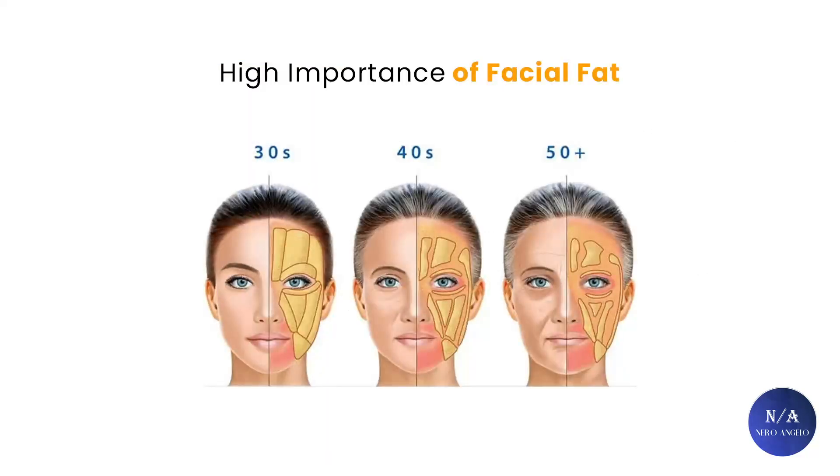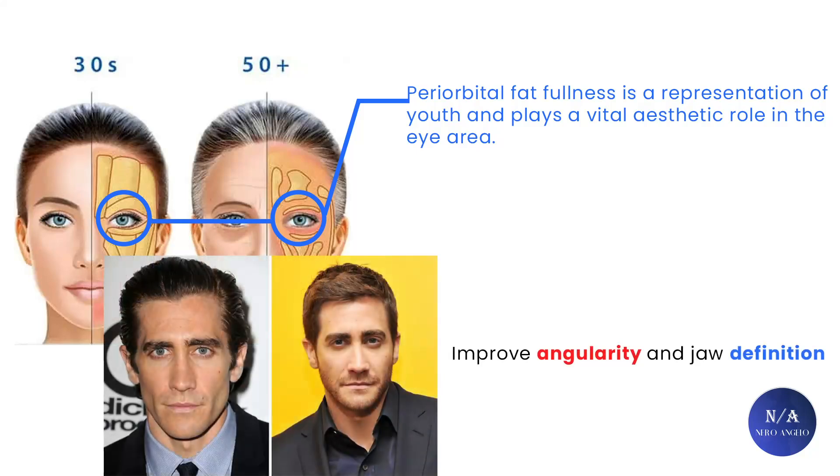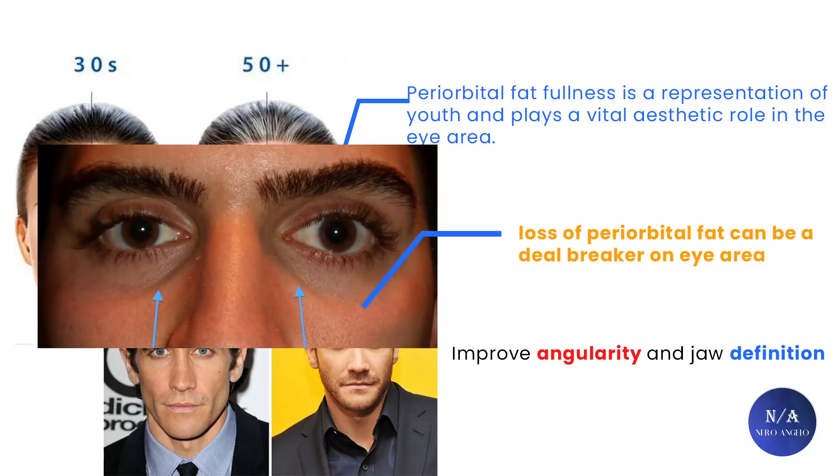We will discuss the high importance that fat has on your face, especially the eye area. Periorbital fat fullness plays a vital aesthetic role in the eye area. While losing malar fat and cheek fat can improve angularity and jaw definition, loss of periorbital fat can be a deal-breaker for the eye area and will certainly happen to all adults after a certain age. Males under a certain body fat percentage are usually the most affected. Descending body fat to a very low percentage will certainly impact periorbital fat. Some people tend to lose their periorbital fat pads very early in adult life and end up with hollow eyes without knowing the reason.